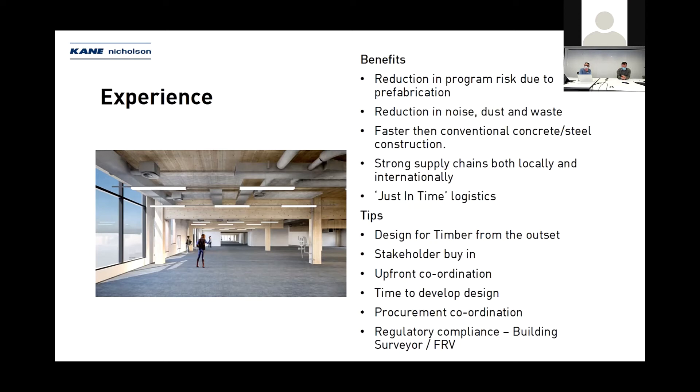Procurement coordination and understanding logistics — as Pete mentioned — also comes down to the screws, connection plates, and any proprietary connections, making sure all those are available on site. There's no point doing all this upfront coordination and having all this timber on site if you can't have your connections ready to go. Understanding the regulatory compliance from the building surveyor and what authorities such as Fire Rescue Victoria expect to see is also important. The project is on track to be delivered in early 2021.